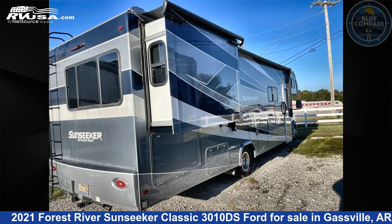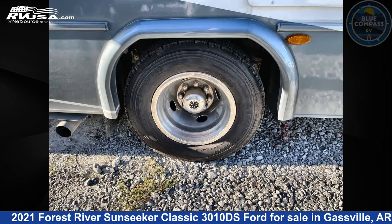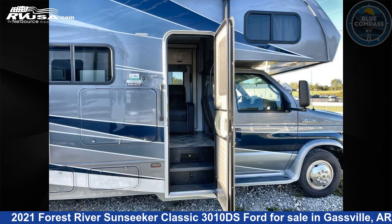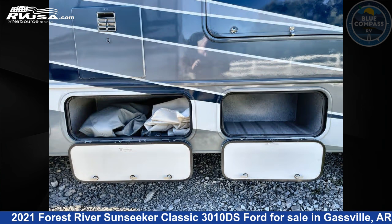Click the link in the video description to visit RVUSA.com and see more photos as well as the current price. This used Forest River is 32 feet 0 inches in length and features sleeps 8, slide out, and 44 gallons fresh water capacity.